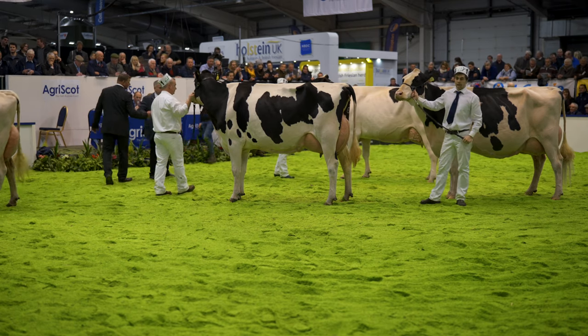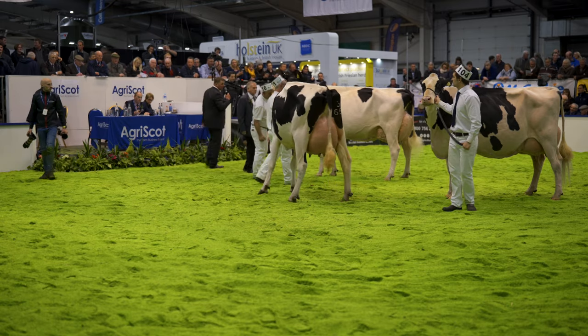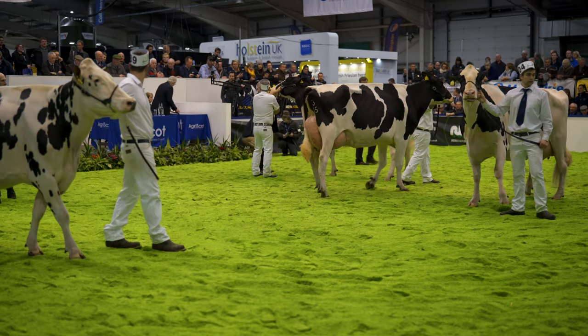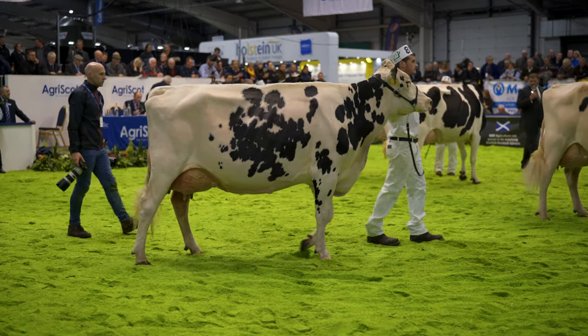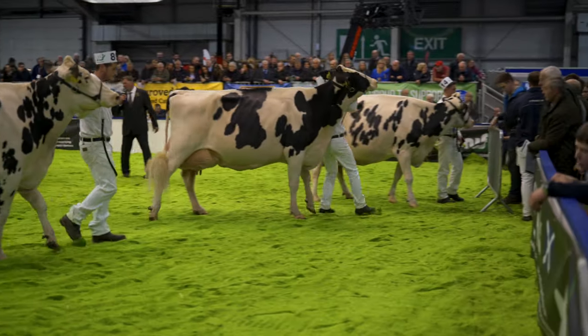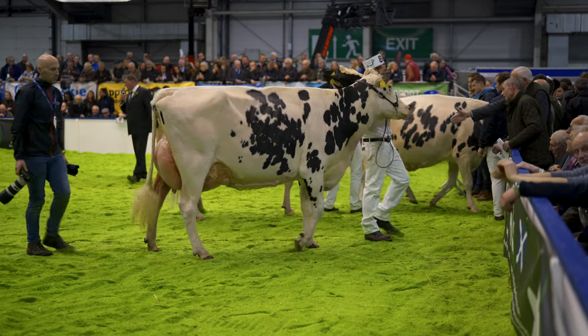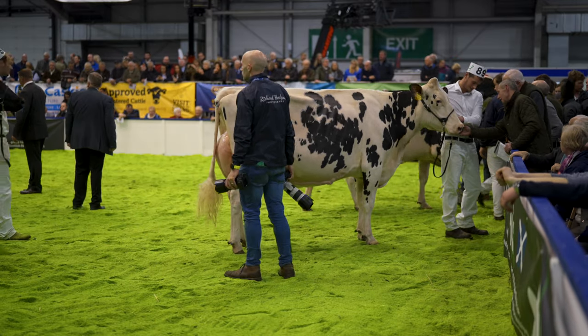Congratulations to all of our Holstein exhibitors. Let's hear a final few words from Kevin Paulson. Well ladies and gentlemen, you see we went to the senior cow — it's a cow I admire so much for the bone quality and airiness to her, with four calves and a spine like she has. And when you get behind her, there's food despite my blowing. I'm taking nothing away from my reserve — a cow I'm sure she'll get to the top one day. Two tremendous cows for me. Thank you very much.